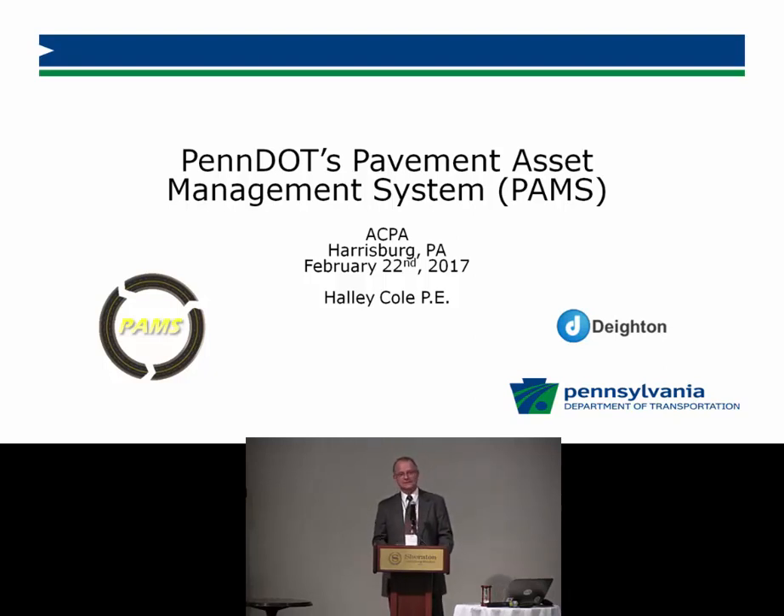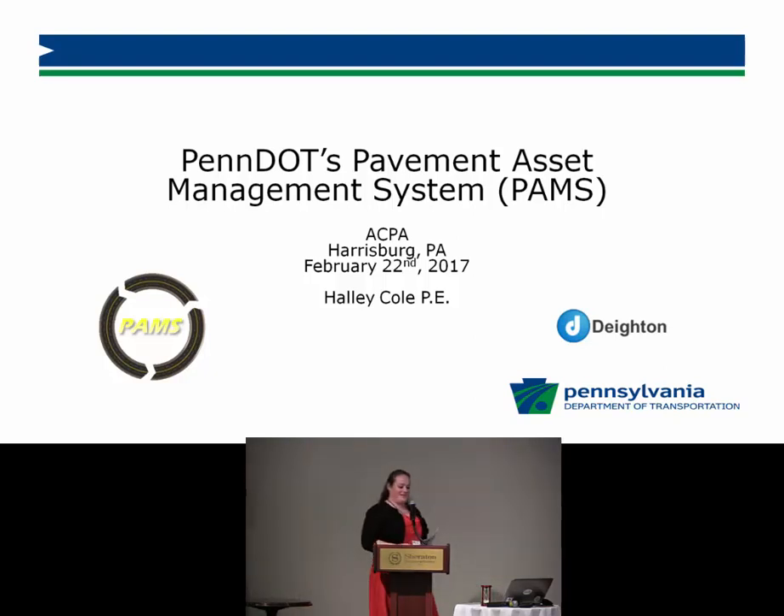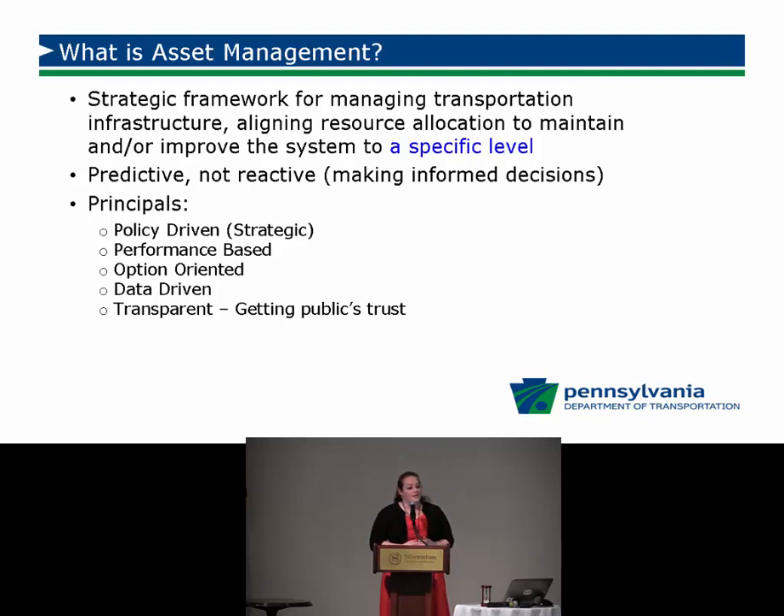Thank you so much, Rich. I'm here to talk about the pavement asset management system that we're going to be implementing here at PennDOT. But the first thing I wanted to talk about was asset management — it's kind of a different way of looking at how we manage our pavements.